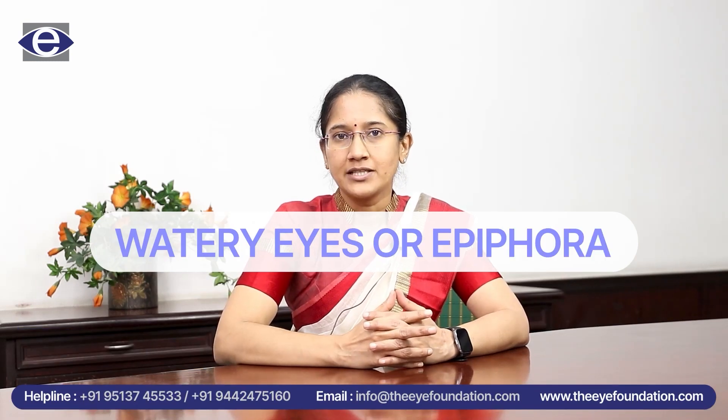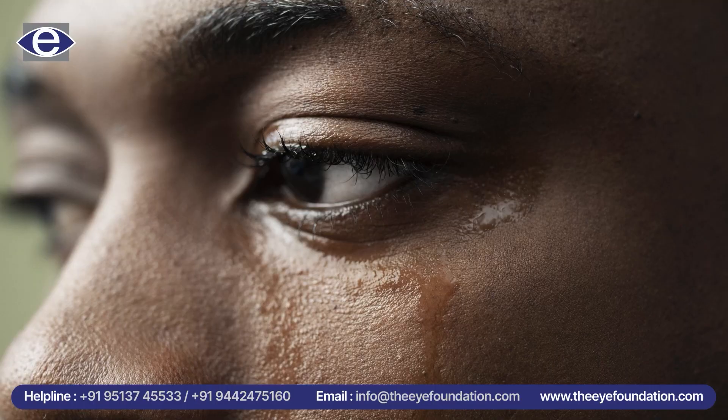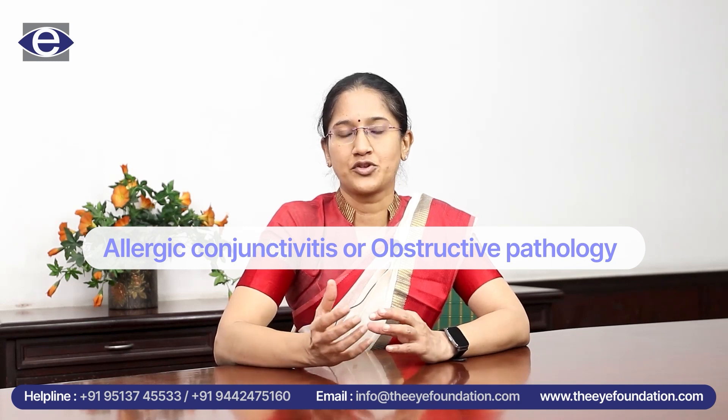Hello, I'm Dr. Vidya, an oculoplastic surgeon working in Eye Foundation Coimbatore. Today I'm going to be talking about watery eyes or epiphora. There are many patients who present to us with watery eyes, and the reasons could be as trivial as allergic conjunctivitis to as severe as an obstructive pathology. Today I'm going to be discussing only about the obstructive pathology and how it is different in a child and an adult in terms of management.